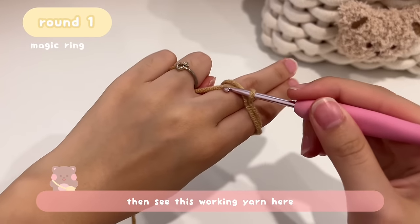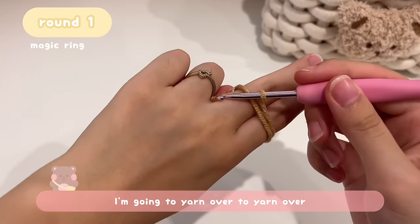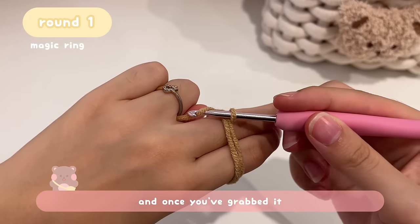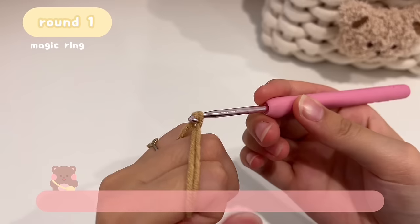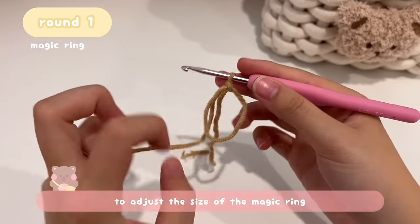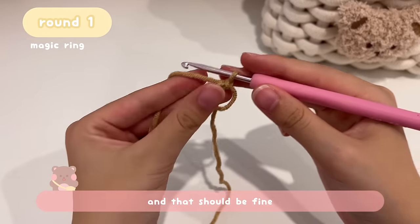Hold the working yarn with your ring finger and pinky. You'll see a cross at the bottom and a parallel line on top. Insert your hook under the first loop, grab the second loop, and pull it through the first loop. After pulling it through, twist the hook clockwise. Then yarn over — go under the working yarn and then on top — and pull it through the loop on your hook. This is our magic ring. Pull the tail to adjust the size slightly smaller.